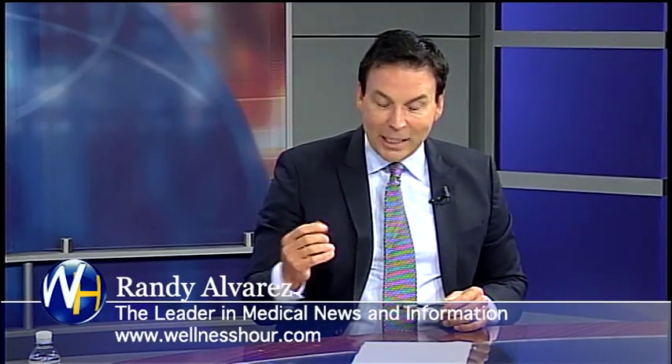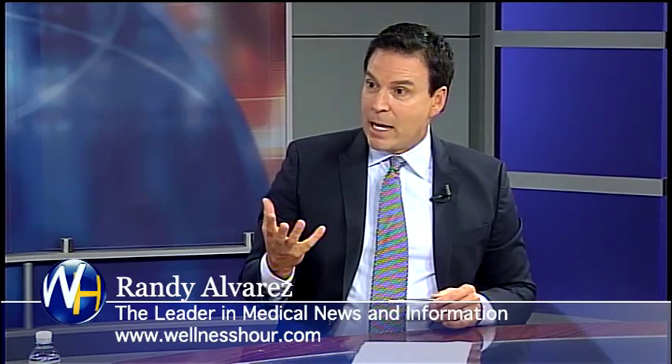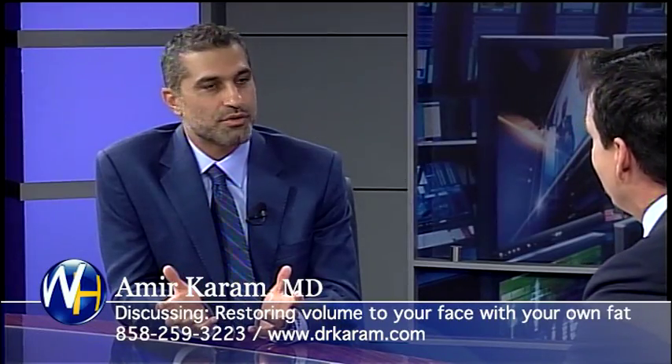Fat transfer — that's why we invited you on the show. It's a hot topic these days. I have a lot of plastic surgeon friends who have been on the show, and not a lot of guys are doing it. So tell me, who's an ideal candidate and how are you using it? For me, fat transfer has always been a passion, believe it or not, since the day I decided I wanted to go into facial rejuvenation.